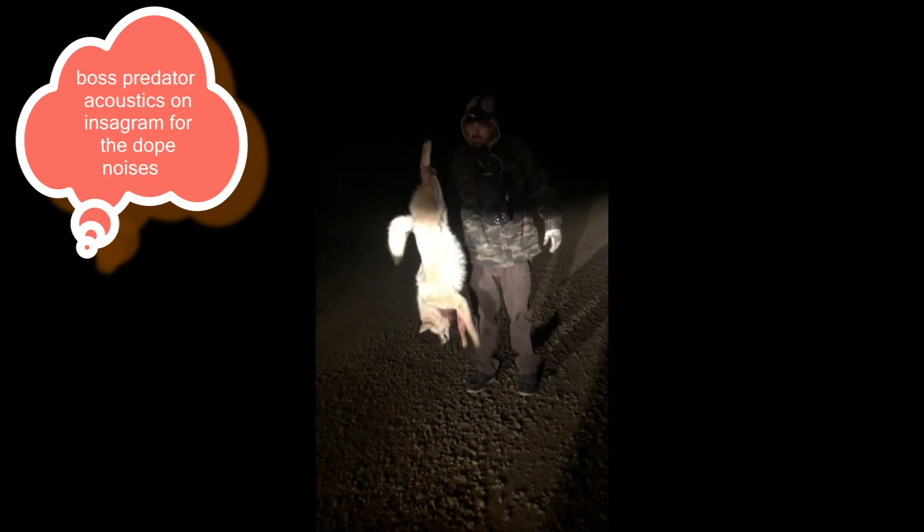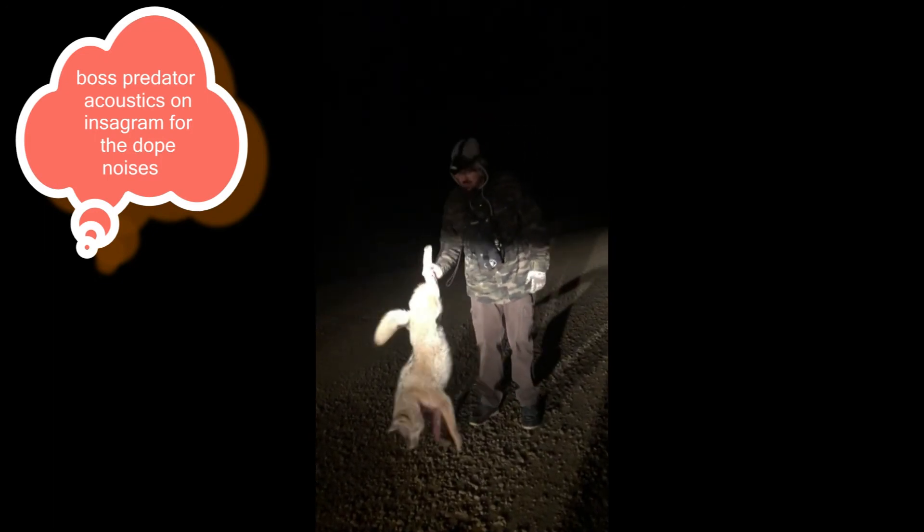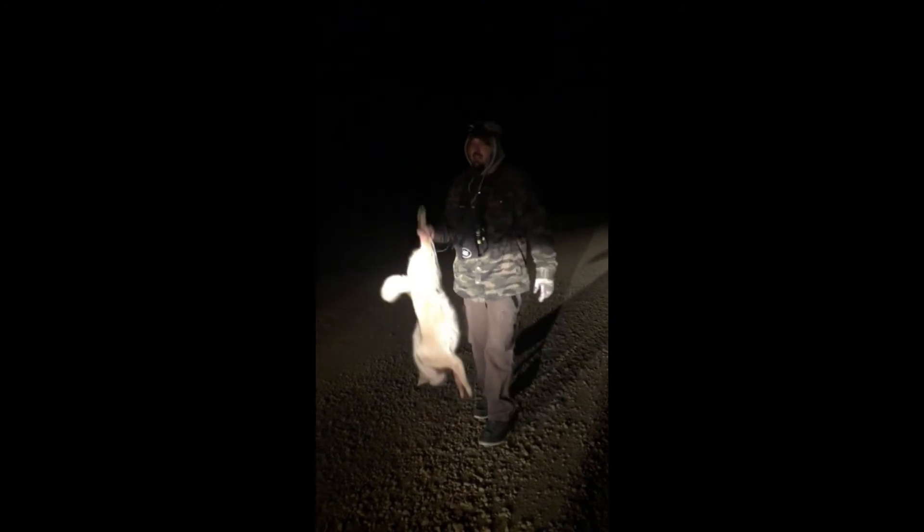You gotta check out Boss Predator Acoustics — he's got some good noises. We've been calling a lot of coyotes in the last couple weeks. He's got some really good jackrabbits, cottontails. He's got some good sounds, so check him out.